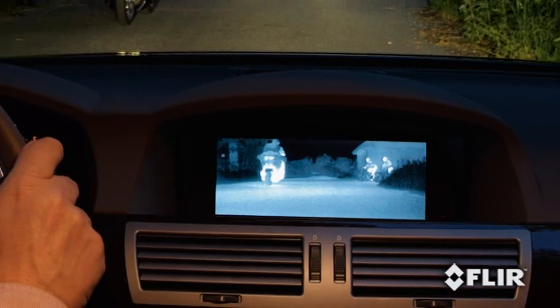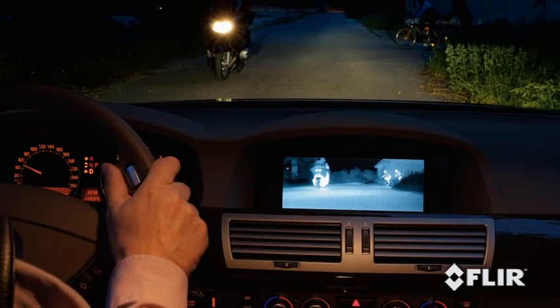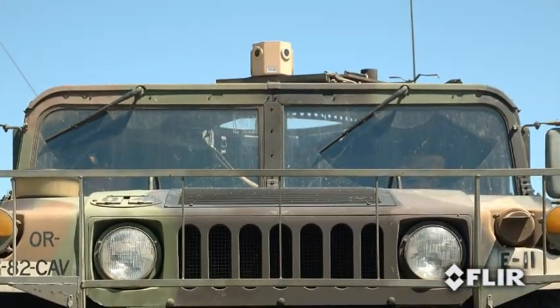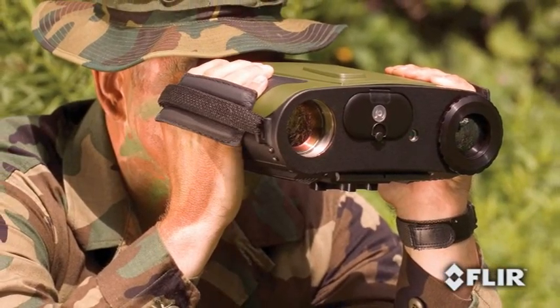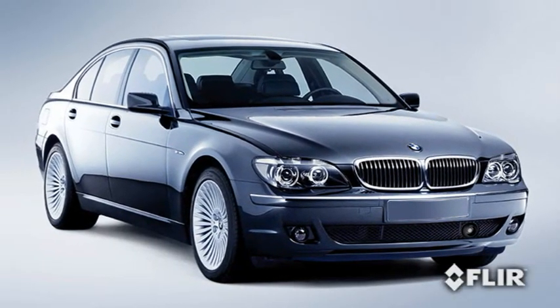In a fraction of a second, you can gain valuable information, similar to checking your speedometer or glancing at your side-view mirror. This revolutionary nighttime driving aid is based on the same high-tech thermal imaging used by the military and has already been embraced by automakers like BMW.